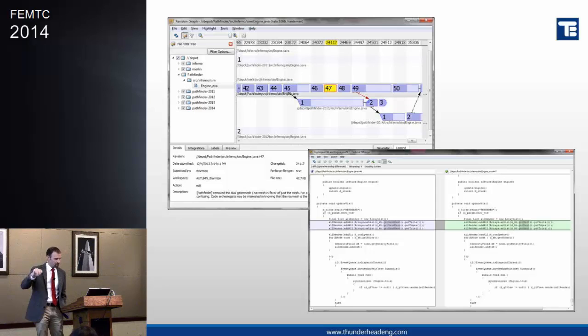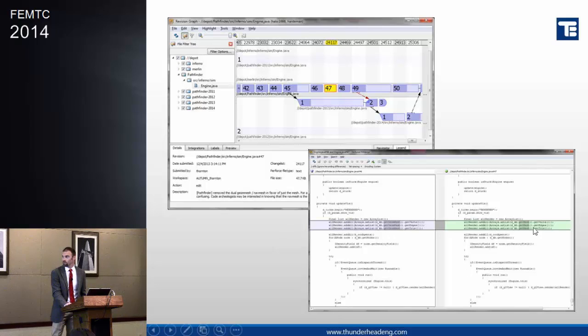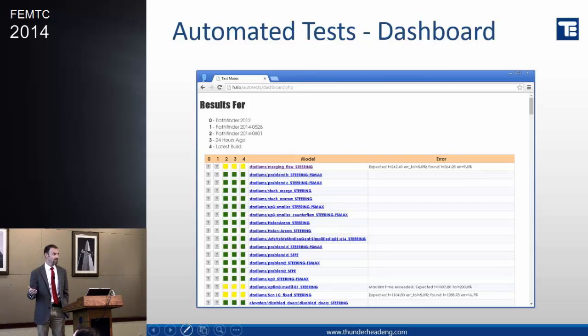For every file, for every specific change, this is showing an example for a revision where just one method has been changed — it makes it very easy to track all this and maintain quality through the process. And I mentioned the testing dashboard: for all of those 300-some-odd tests, we can look at the last published release, our last internal release, the last continuous build, what the status of these tests are, and how they compare to the accepted result that we've coded in to compare against.